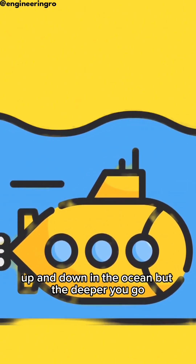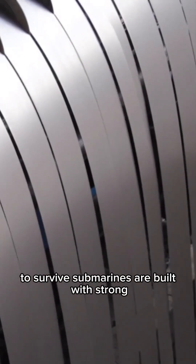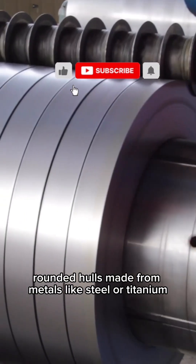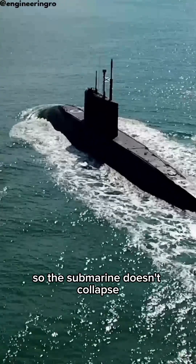But the deeper you go, the more water pressure pushes in. To survive, submarines are built with strong, rounded hulls made from metals like steel or titanium. The shape spreads out the pressure so the submarine doesn't collapse.